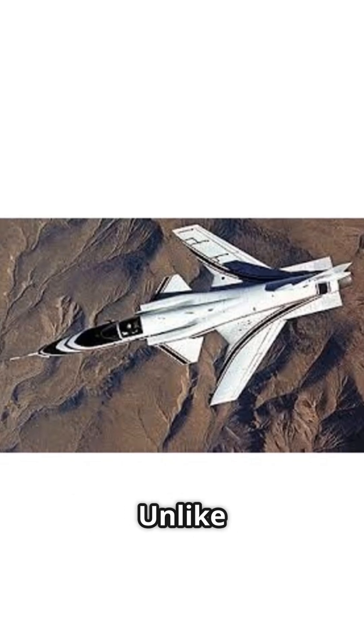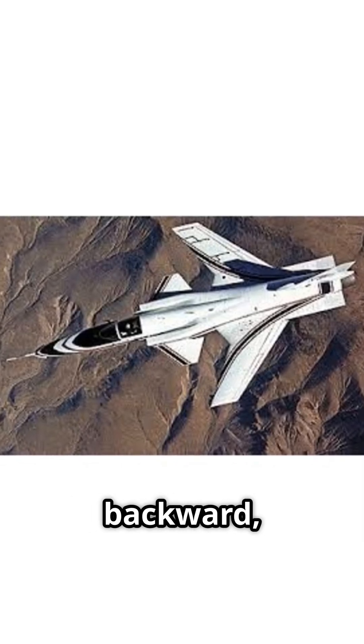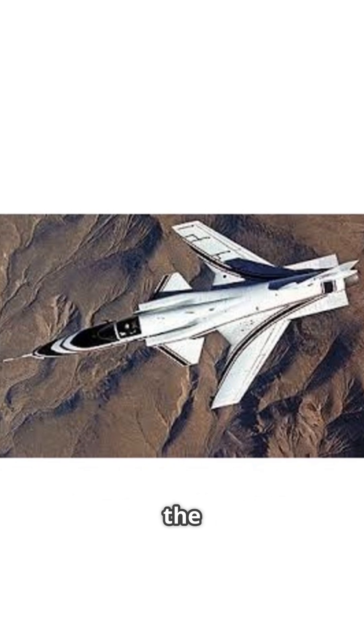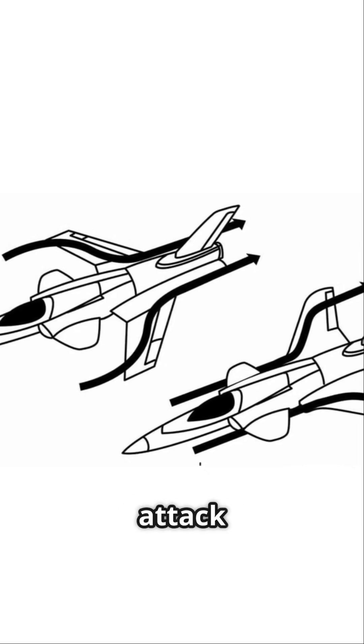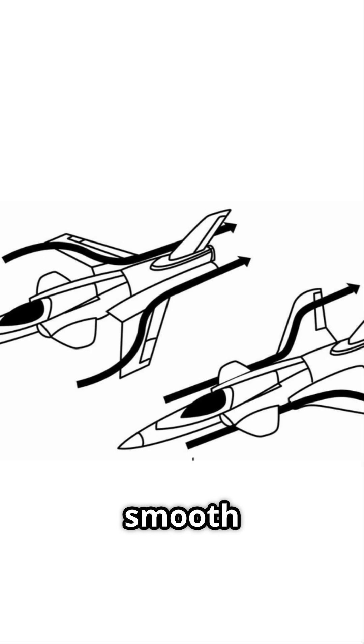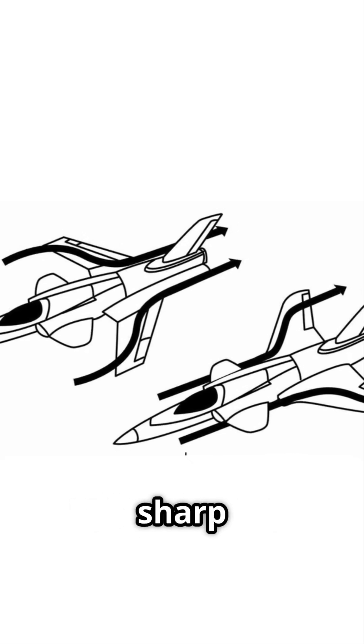What is a forward-swept wing? Unlike regular wings that angle backward, forward-swept wings angle toward the front. They give better control at high angles of attack and keep airflow smooth over the wings, even during sharp maneuvers.